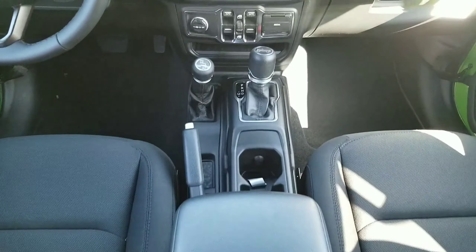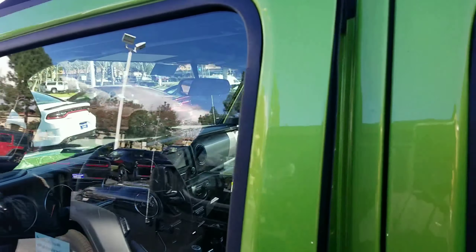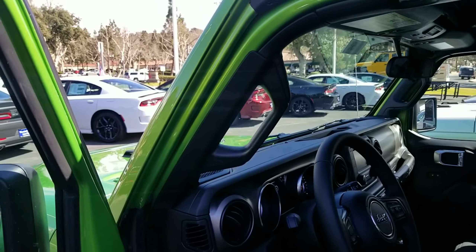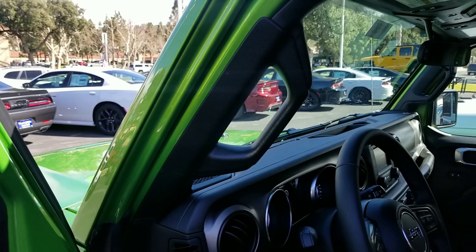The third thing I like about this Wrangler JL are the grab handles. They're standard, they're stock, they're built into the Jeep. With the JK you have to go out and buy them aftermarket. This is amazing.